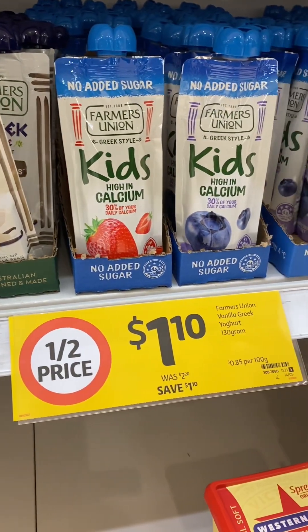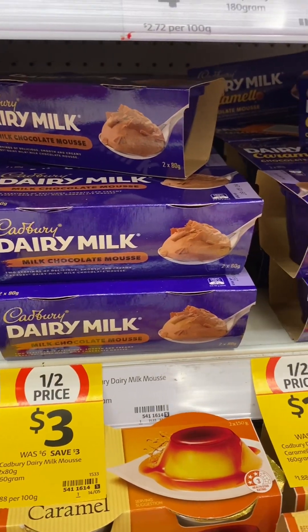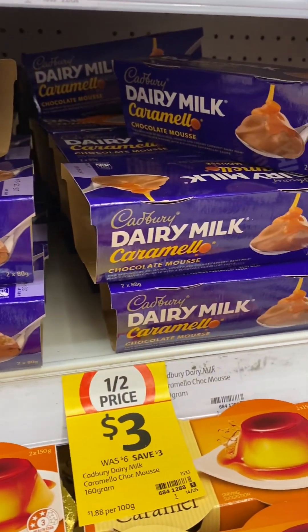Farmer's Union pouches of yoghurt — it's also the kids variety — and Cadbury Dairy Milk chilled mousse, also a caramello flavor.